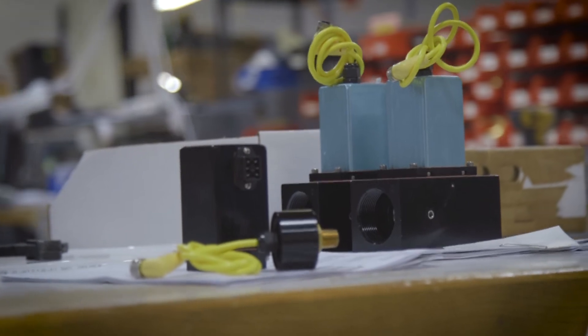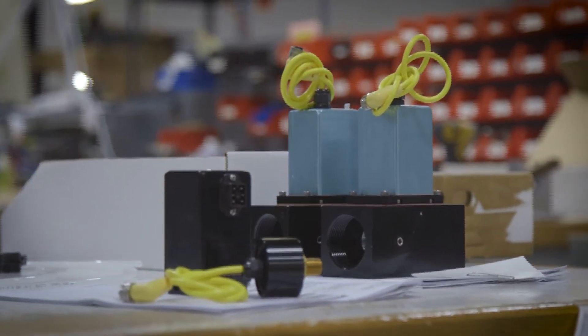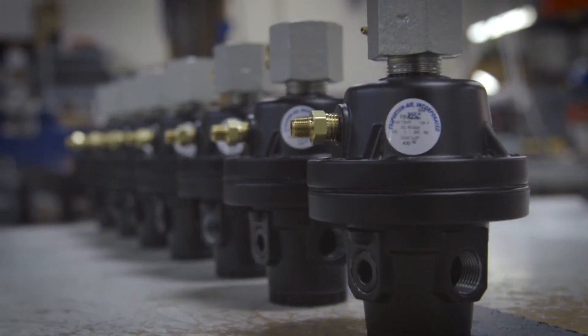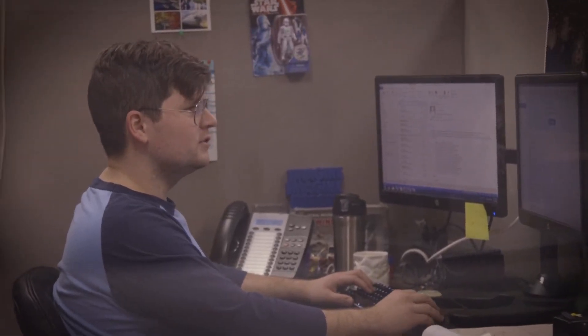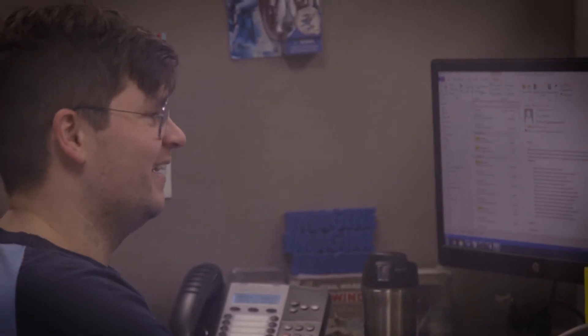At Proportion Air, we're experts in industrial and automation control. We build pressure-reducing valves that are all electronically controlled, closed-loop, and they're all custom-made for our customers. In other words, they have an application and they're having some issues finding the appropriate product to efficiently solve their problem. That's where we come in — we're able to design and develop a product that meets their needs and solves their problem.